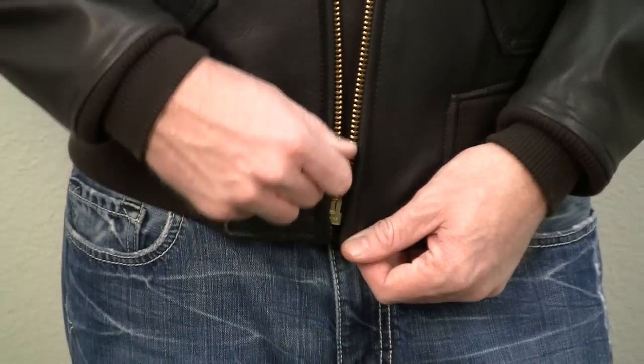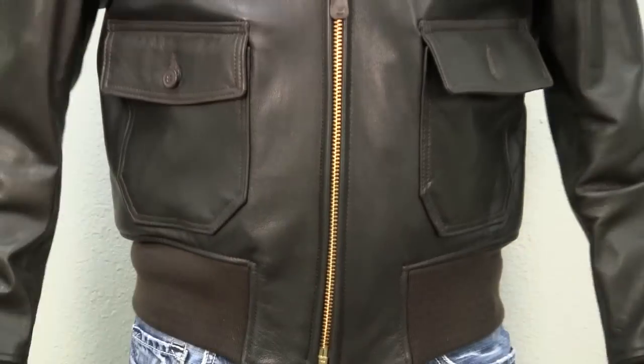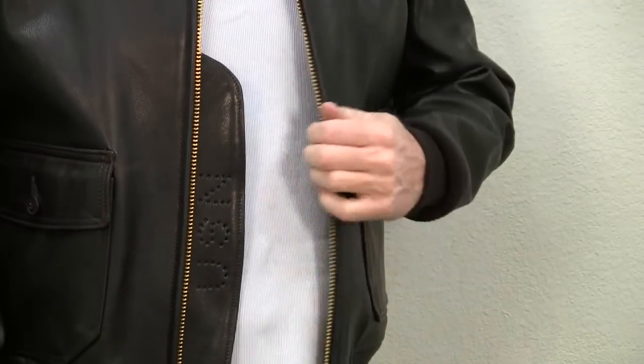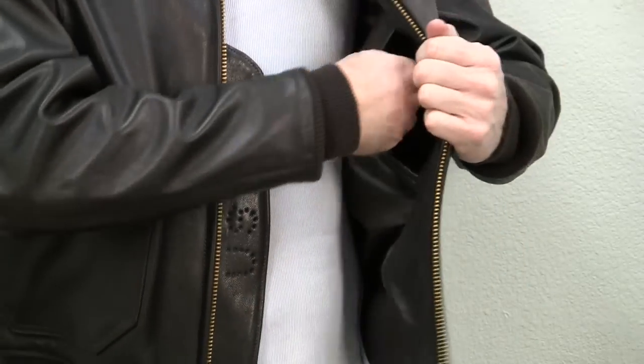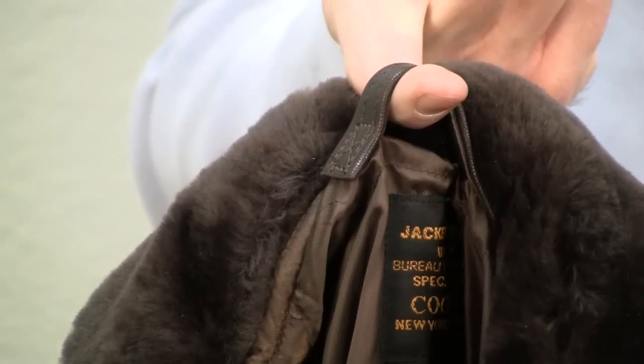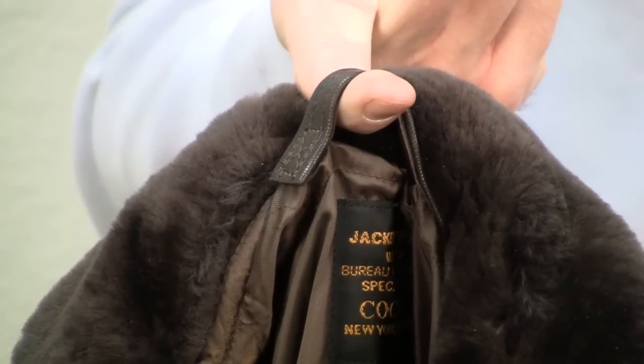The zipper is a wider tooth, heavy duty, number 10, full front zip with a wind flap that features the USN stamp. Inside the jacket, you'll find one inside chest pocket on the left chest with a snap button closure. The G1 also has a convenient leather hanging loop.